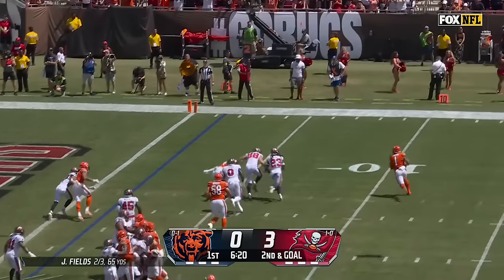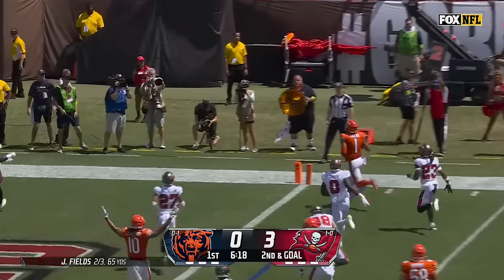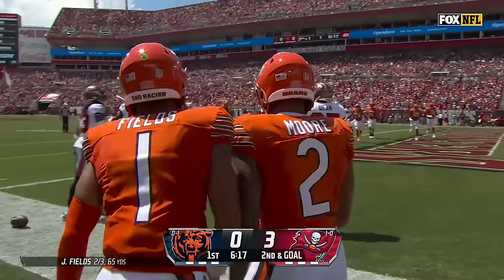A bootleg. Fields looking for the corner — he's got it, and the Bears have an opening drive touchdown.